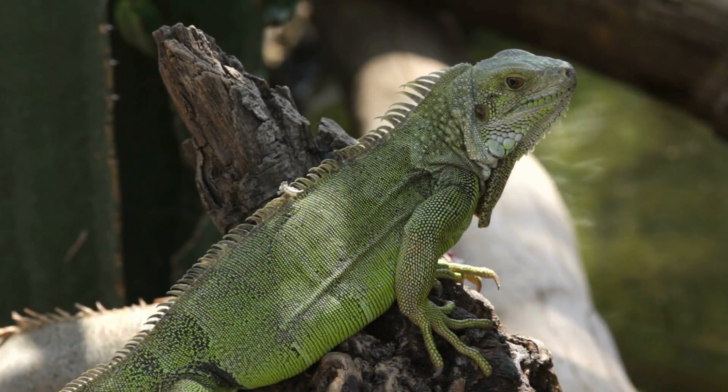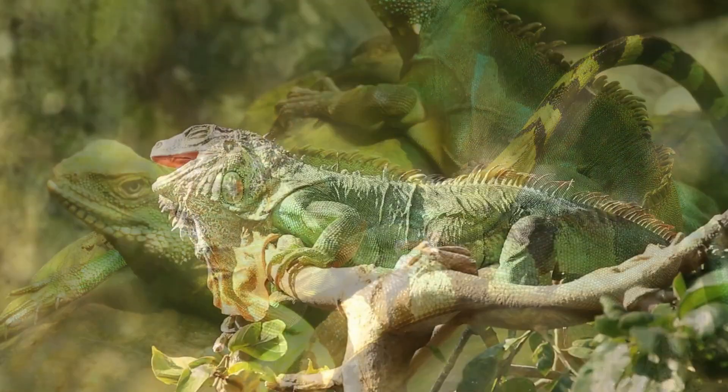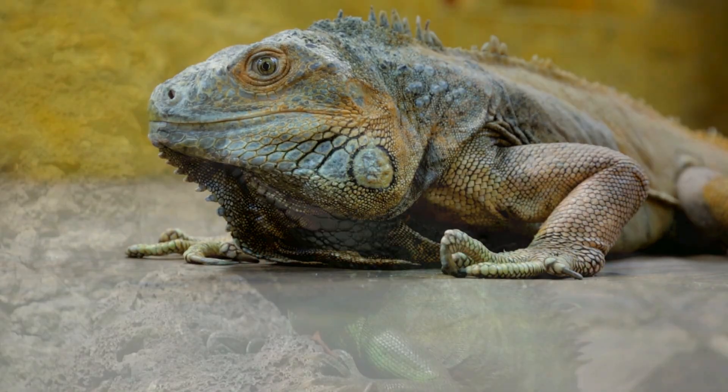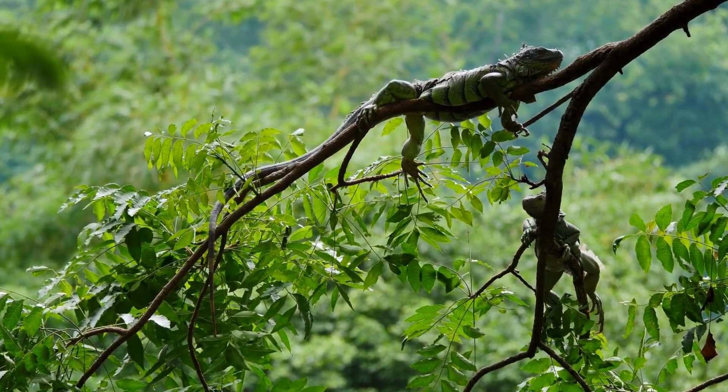They're usually rocking a green color with cool dark bands that make rings on their tail. The females are a bit smaller and lighter, more of a grayish-green vibe, and about half the weight of the males. It's like a whole different fashion statement between them.